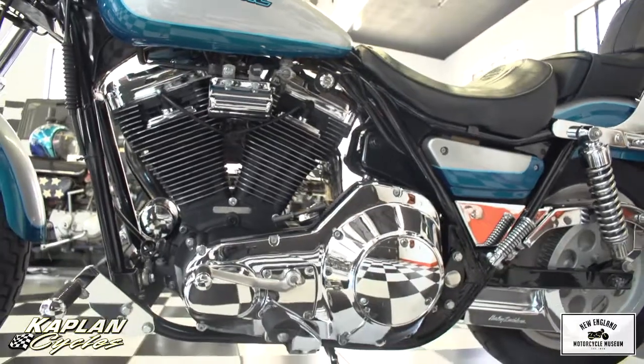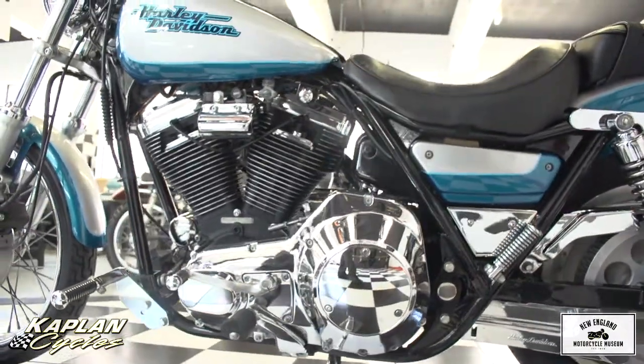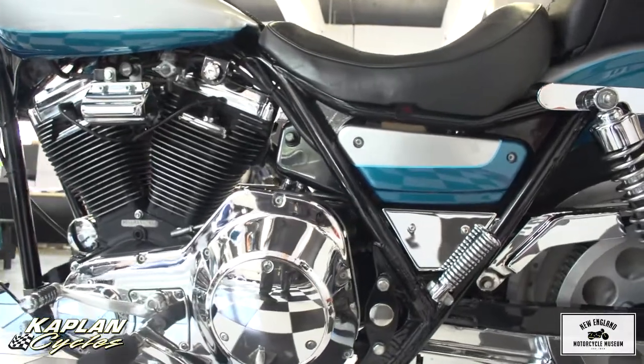This shows the triangulated section of the frame leading to the shock strut — original factory shocks in mint condition.